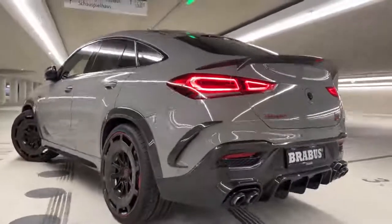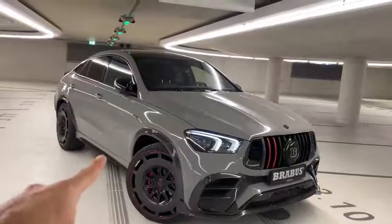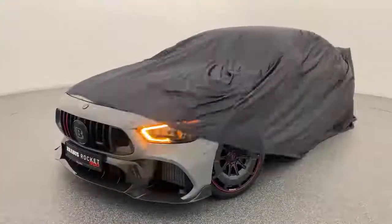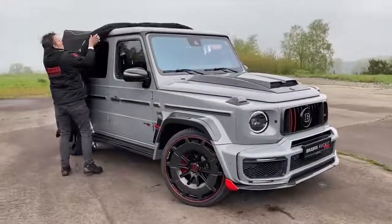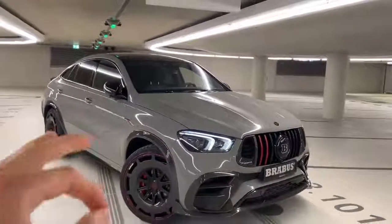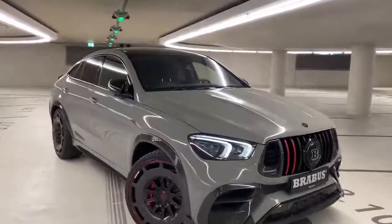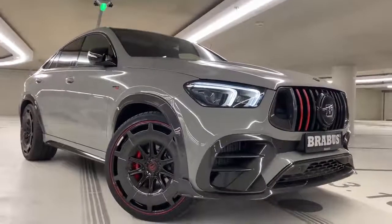Here we have the GLE 900 Brabus Rocket Edition Coupe, limited to 25 pieces worldwide. As you know, Brabus has done the GT 900 Rocket, then they launched the G 900 Rocket Edition a few months ago, and now it's time for this — the GLE 900 Rocket Edition Coupe by Brabus.